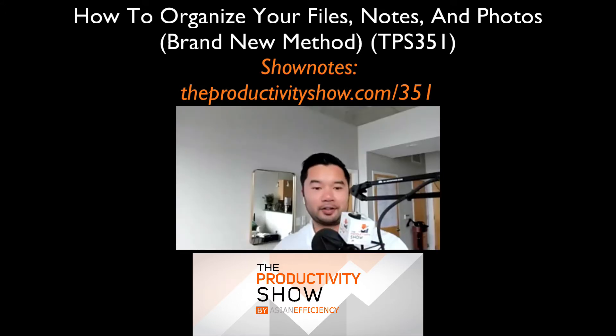Yeah, this is kind of like your claim to fame in many ways. So I'm really excited to share with you and everyone else listening in some of the things that we've come up with when it comes to being efficient and saving time around organizing your files, notes, and photos.